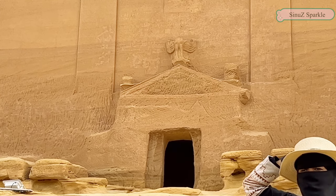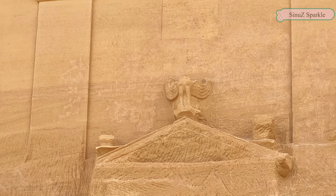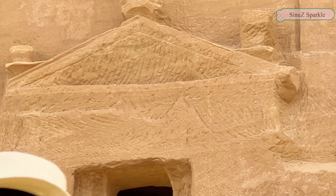And above Beshara there is an inscription — can you see it? This is the foundation inscription. From this we know who is the owner of the tomb, who was allowed to use it, when they carved it, and sometimes the name of the father.